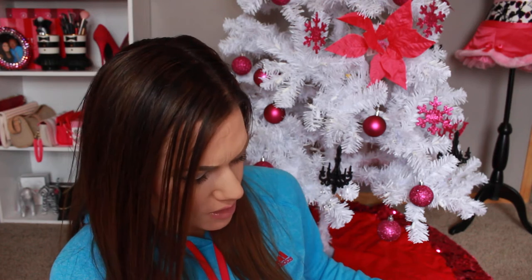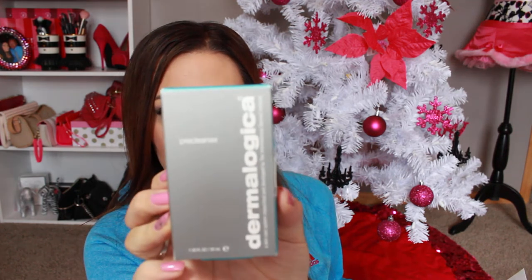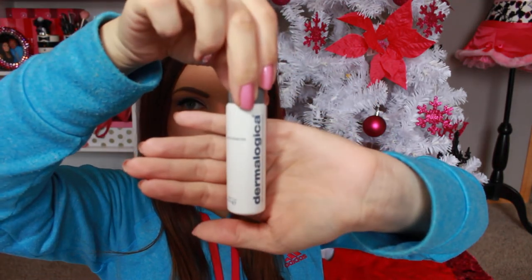The next product is by Dermalogica. I'm just going to get the price tag off for you guys. This is a pre-cleanse product — full size is $38 — and I don't think this is a full size; this is a one-ounce.